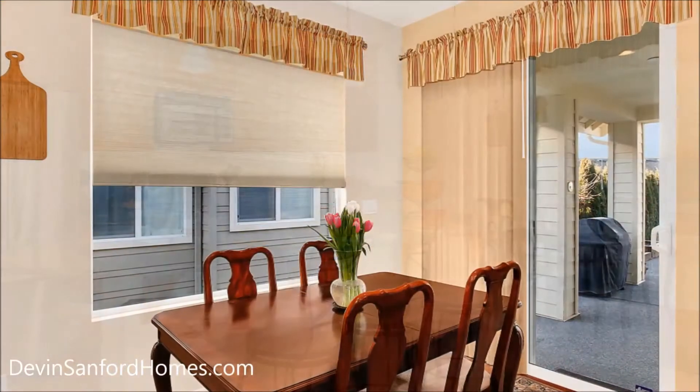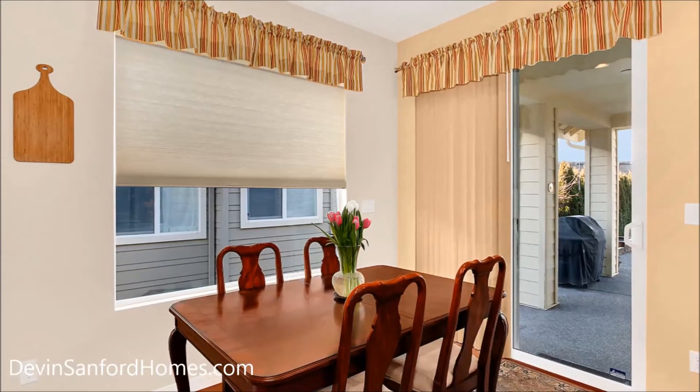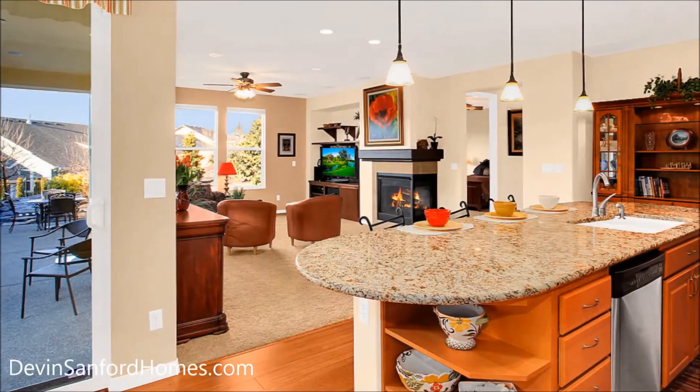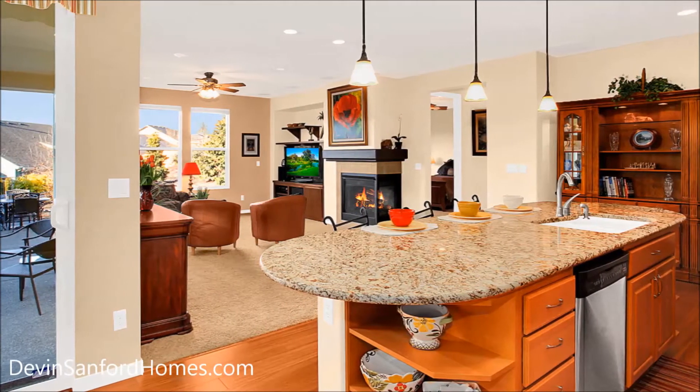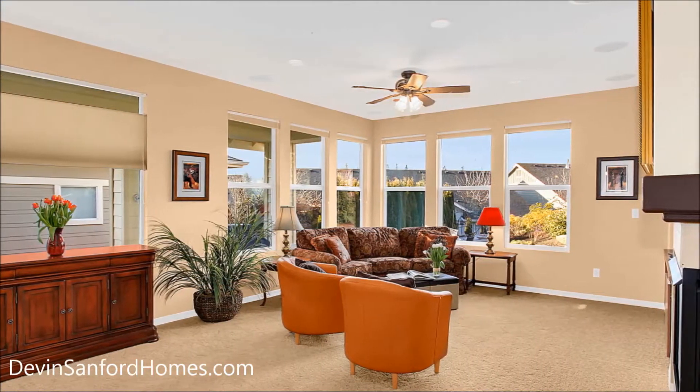A spacious kitchen with eating area features granite slab countertops, stainless steel appliances, and 42-inch cabinetry with convenient slide-outs. The flexible living space in this home means you won't miss a moment of fun when entertaining.